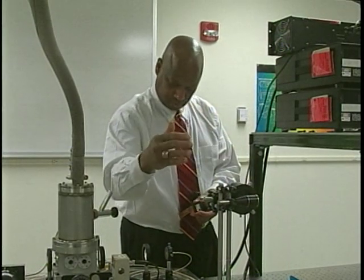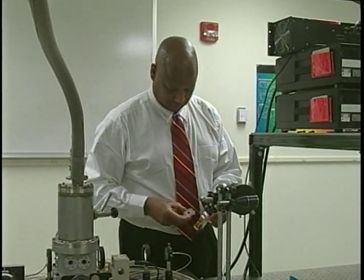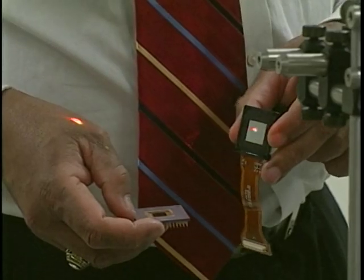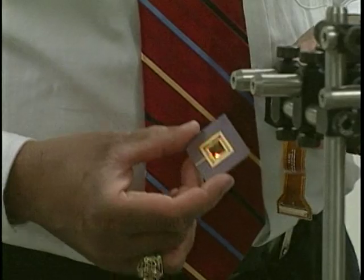My particular areas of specialty are digital controls. I'm an electrical engineer and a computer engineer. I also specialize in electro-optics, optical, and photonic type system developments.